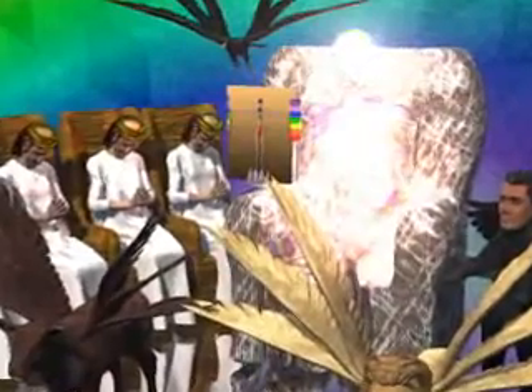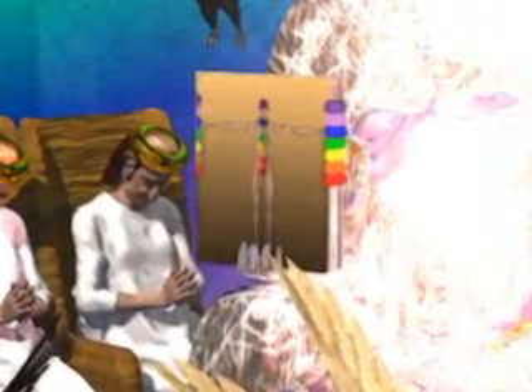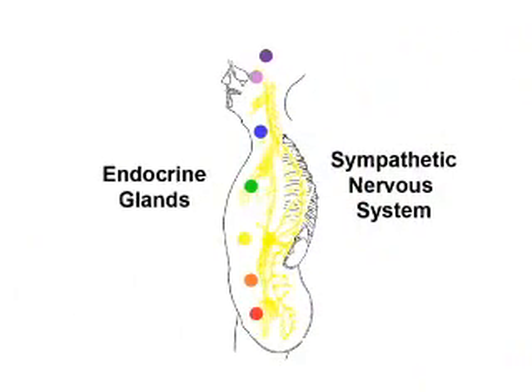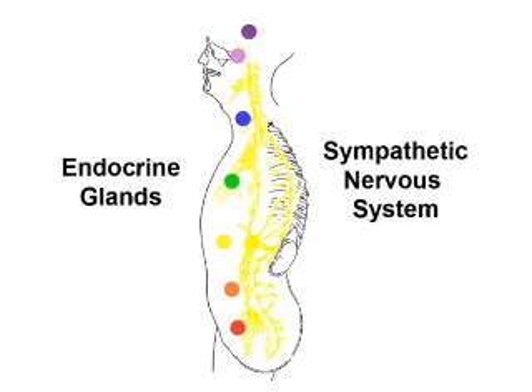Edgar Cayce's interpretation of this amazing spectacle is that it represents the anatomy and physiology of our bodies during mystical states such as John was experiencing. Cayce declared that the book in the right hand of the one on the throne symbolizes the human body. The fact that it is sealed indicates that specific patterns of memory and energy are encoded into our biology. At a physical level, these spiritual centers are embodied in the primary endocrine glands and the corresponding sympathetic nerve ganglia along the spine, as symbolized by the book that is written within and on the backside, sealed with seven seals.